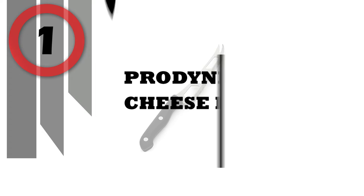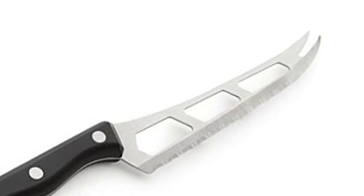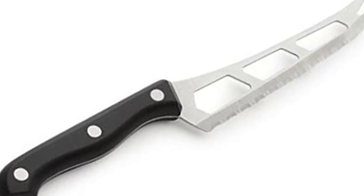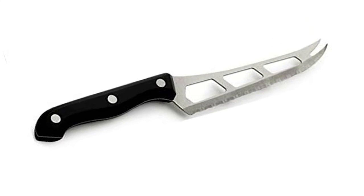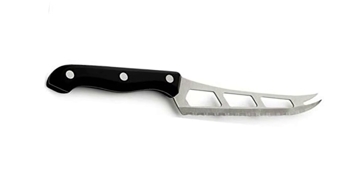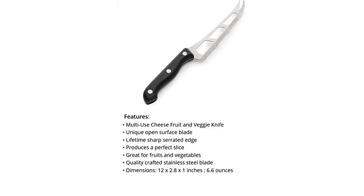Number 1: Pro Dine Cheese Knife. This knife is specially designed with a unique open surface blade and lifetime sharp serrated edge. The open surface blade reduces friction and keeps food from sticking. Particularly suited for all types of cheese to produce a perfect slice, thick or thin, every time. Also ideal for fruits and vegetables. Quality crafted stainless steel blade with durable bakelite handle.